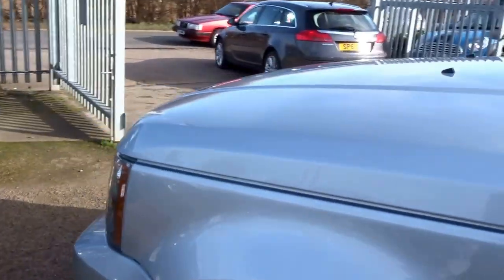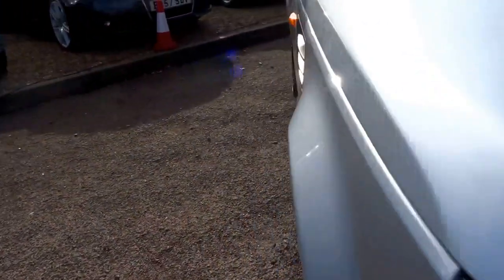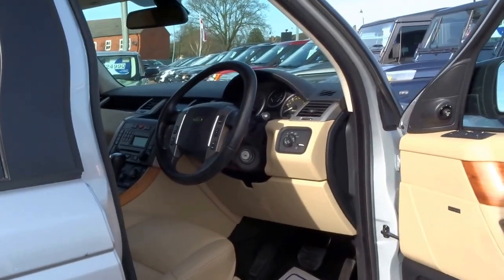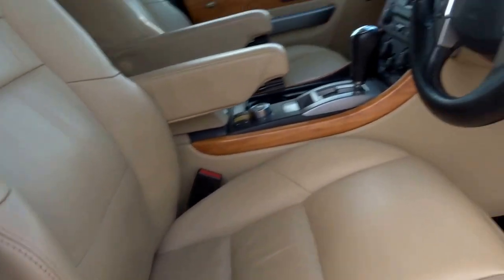Tires are good on this car, paint work is excellent. Very very capable vehicle — not many cars on the market that will literally climb the side of a mountain in extreme luxury, but this is one of them.